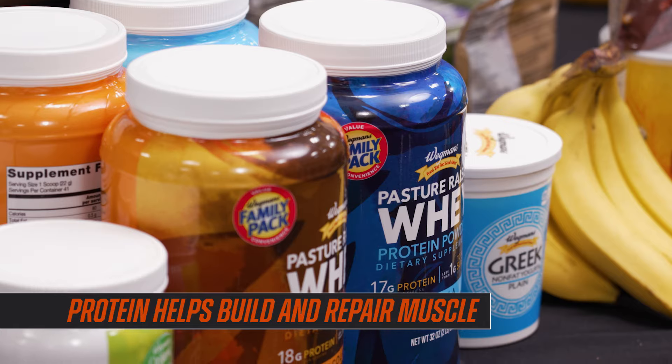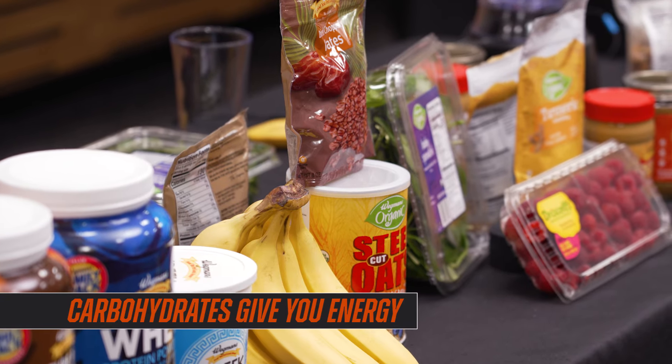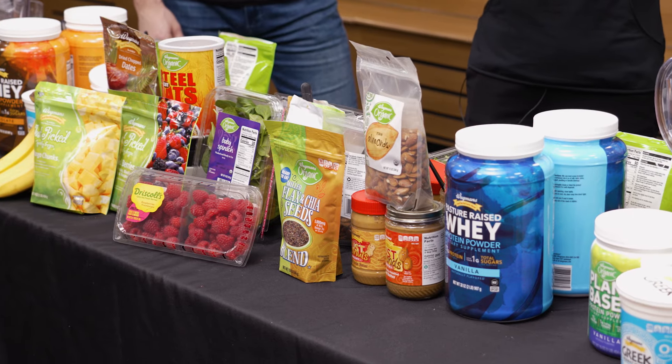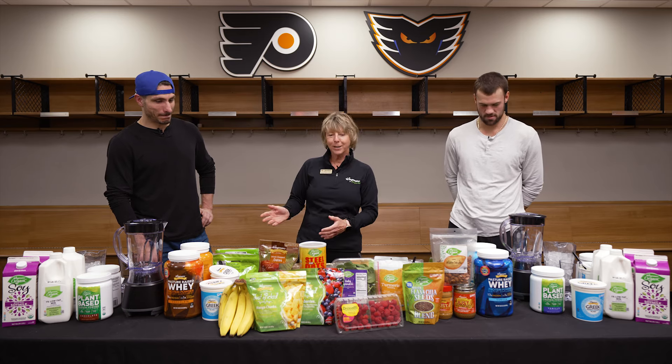We've got the protein section — we need that for building muscles. Then we've got carbohydrates, that's going to give us energy. Then we have antioxidants, they're supporting and repairing the tissues, and we have healthy fats. So we're going to let you guys do a free-for-all here making some smoothies, pulling from the four building blocks.